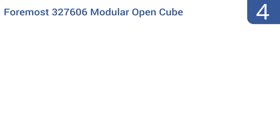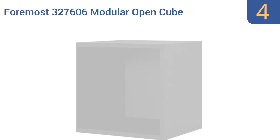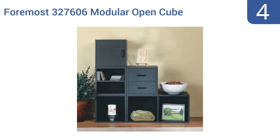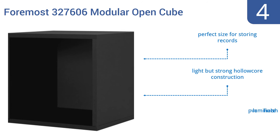At number 4, depending on how many units of the Foremost 327606 Modular Open Cube Storage System you buy, the possibilities are nearly endless. Create floor-to-ceiling shelving, stack units to create the base for a desk, or use one cube alone. They're a perfect size for storing records and have a light but strong hollow core construction with a PVC laminate finish.